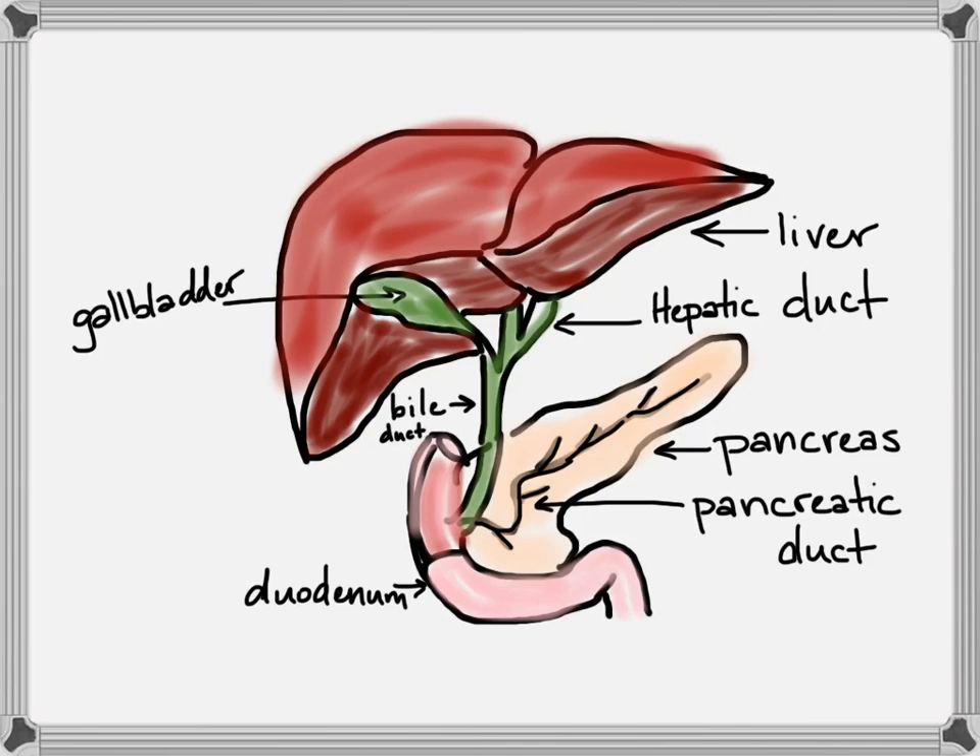The liver also detoxifies things — for example, it can convert ammonia to urea — so it's a big part of digestion. A few diseases associated with the liver are hepatitis and cirrhosis. Joining the bile from the liver will be enzymes from the pancreas that meet in the duodenum, including proteases, amylases for starches, lipases for fat digestion, and nucleases to break down nucleic acids. All the macromolecules are going to be digested with enzymes secreted by the pancreas.